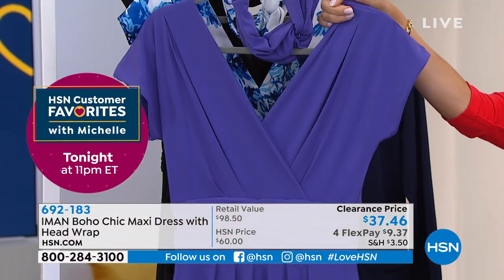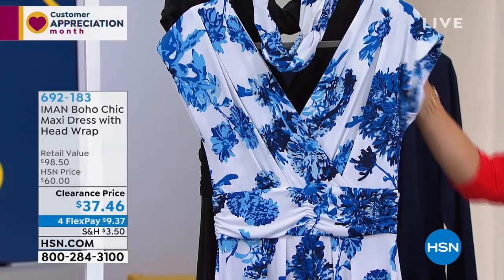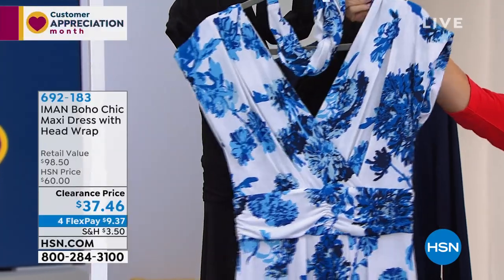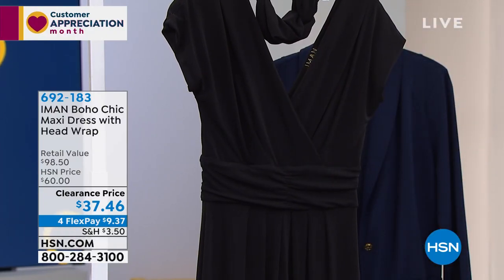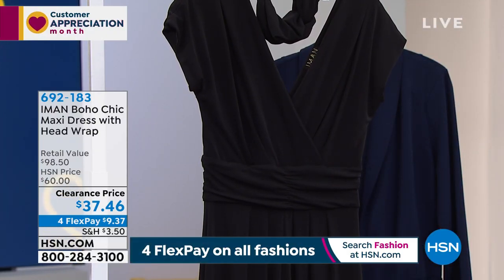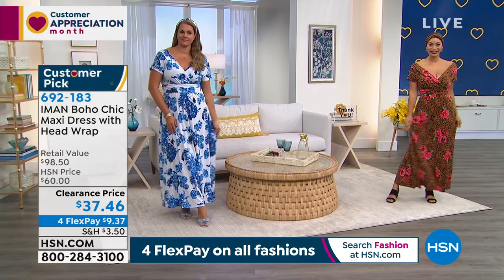Behind the red we have it for you in the purple. Behind the purple, this is a fun, very southern charm look in this print — we're calling this the blue floral. And then, of course, classic black. Can't go wrong. But Iman, under $10 on FlexPay — everybody's favorite maxi that you really know how to cut.